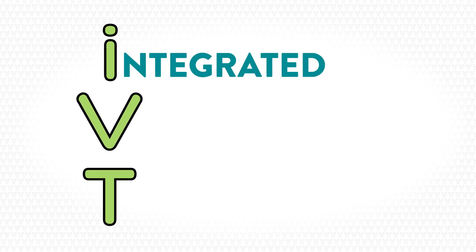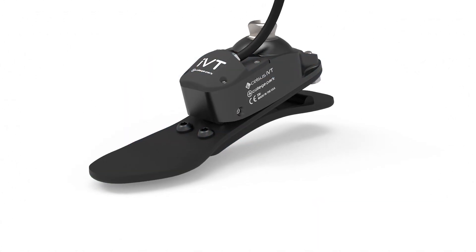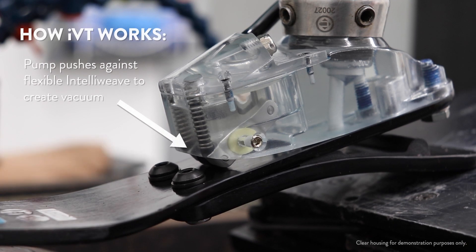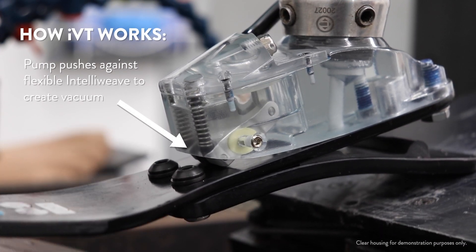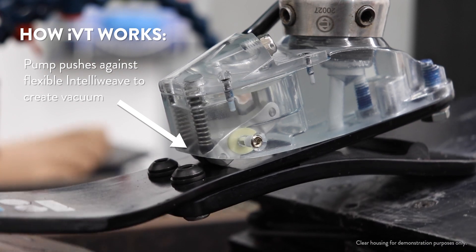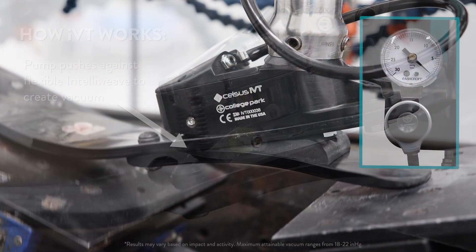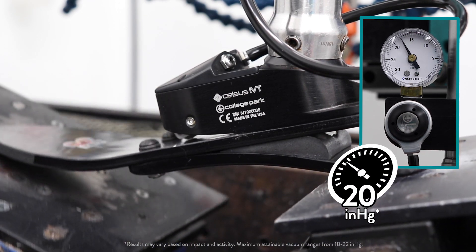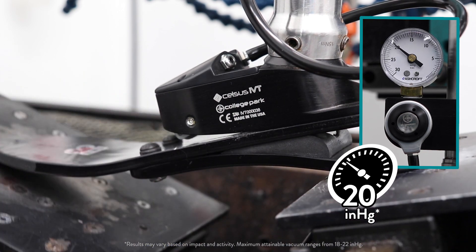What is IVT? IVT stands for Integrated Vacuum Technology. The Celsus IVT can achieve enhanced suspension through its integrated vacuum pump. Utilizing the proprietary IntelliWeb fiberglass platform, the foot creates vacuum by pressing against the strong but flexible keel to reach optimal vacuum in as few steps as possible. Through this novel process, IVT feet can achieve 20 inches of mercury in fewer steps, allowing users to efficiently meet optimal vacuum.